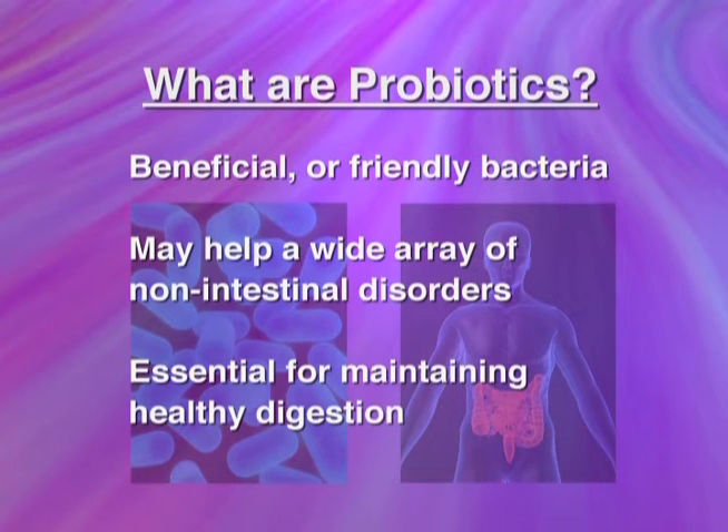I recently did a literature search on probiotics and found over 100 articles just within the last two years. It covers everything from irritable bowel syndrome and inflammatory bowel disease to Helicobacter pylori, which causes ulcer disease — taking probiotics alongside antibiotics to eradicate H. pylori results in a 35% increase in eradication. There are also studies on atopic dermatitis in children, and I've had several patients with rosacea respond to simply a course of probiotics. The reason this is number one is that if you don't have the right blend of good bacteria in your gut, you're never going to achieve optimal health.